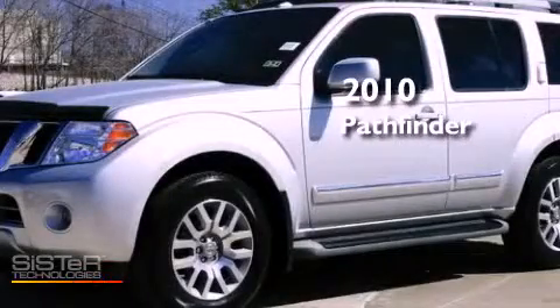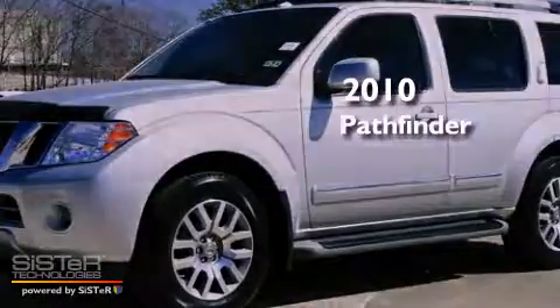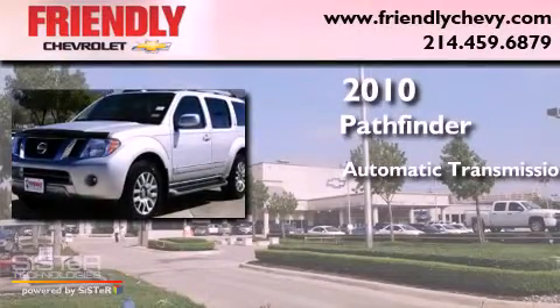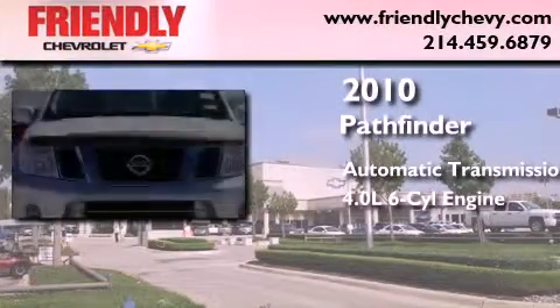This is a 2010 Nissan Pathfinder. This SUV has an automatic transmission and a 4.0-liter V6.